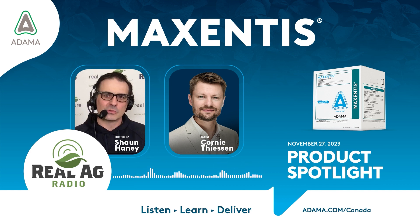That's right, Sean. Maxentis is a new fungicide product for Canada. It's a unique dual-mode action product, and it's the first of its kind to combine these two active ingredients. It's also unique in that it is a great fit for pulses, canola, and soybeans. So, good cross-spectrum for a cross-crops dual-mode-of-action technology.